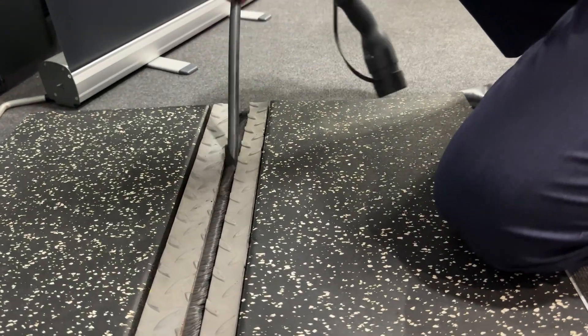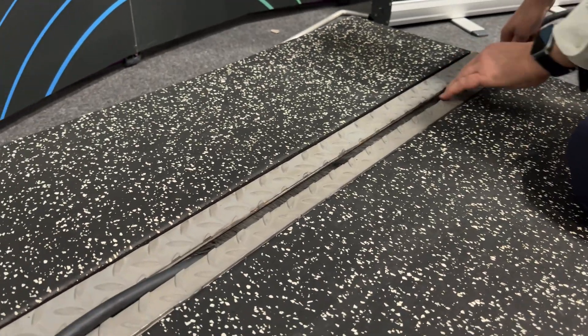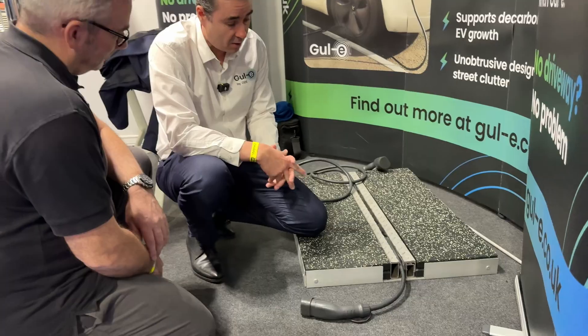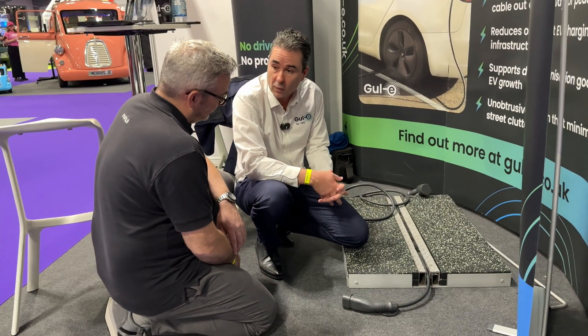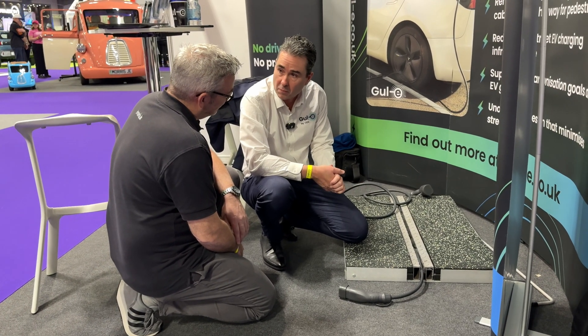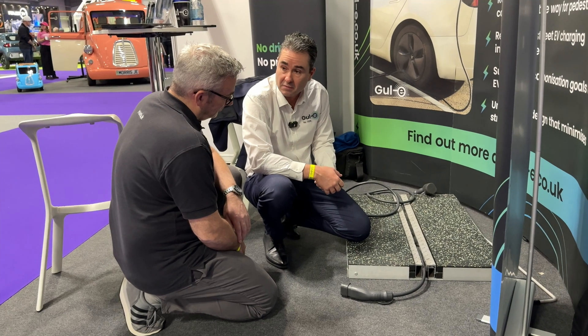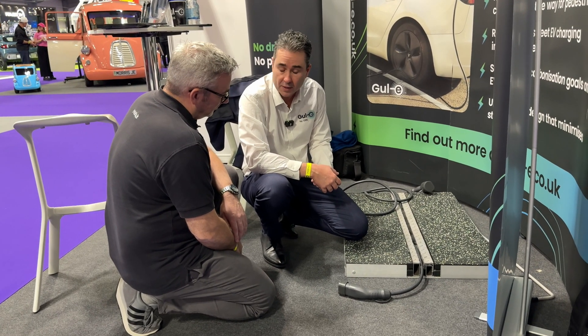Fully accessible and completely compliant with highway standards. We've had this rigorously tested so it can take up to 25 tons of weight. It's a safe solution. We've looked at multiple different designs and we're confident that this is a safe solution for mass deployment on the highways.